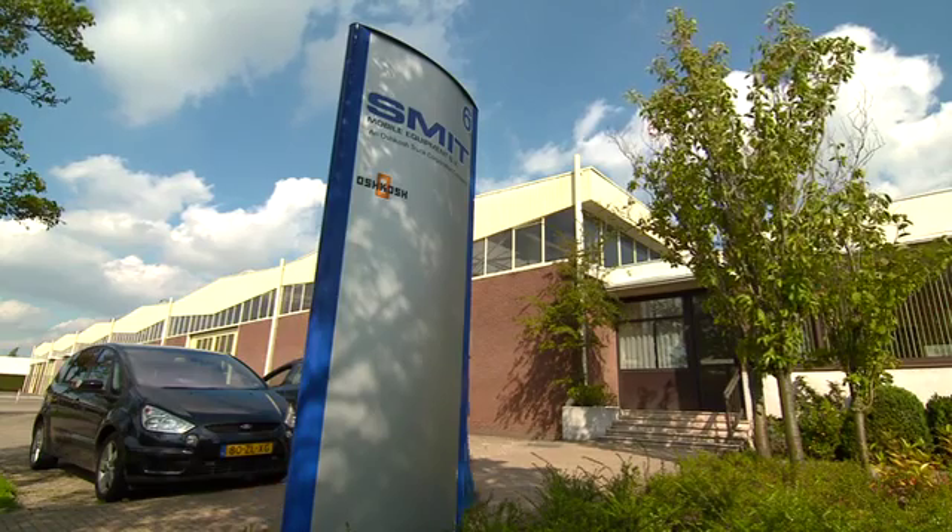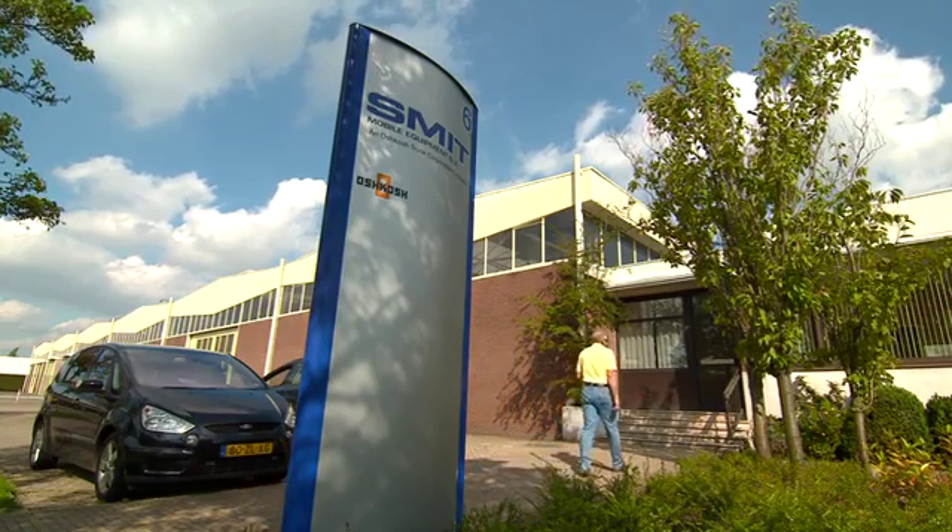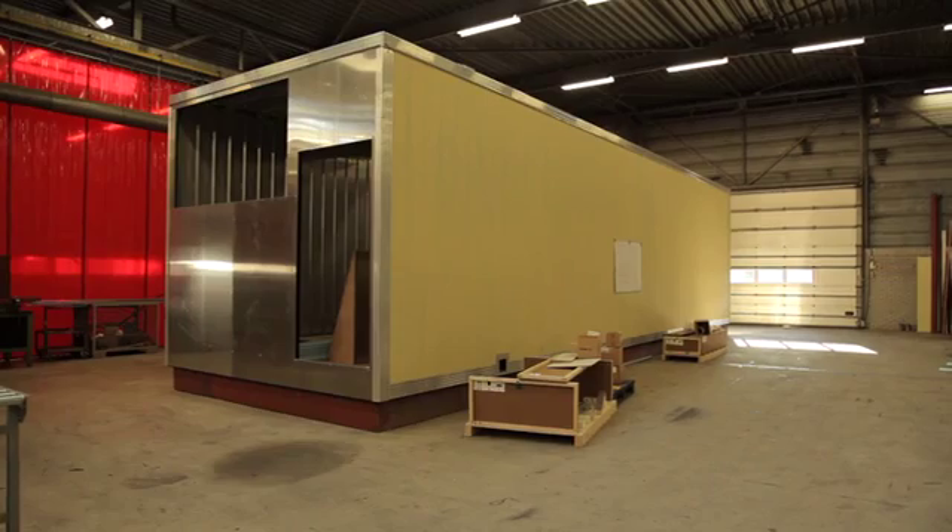My name is Gerben Smit. I'm Managing Director and Vice-President for Smit Mobile Equipment in the Netherlands. Smit Mobile Equipment is part of the Oscars Corporation. The location here in the Netherlands is a designated production facility for mobile medical units.